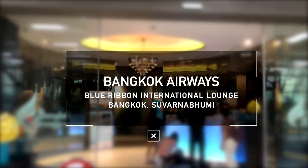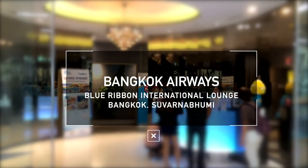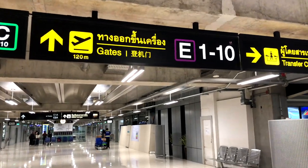Hello and welcome. Today we're going to show you the Bangkok Airways Blue Ribbon Lounge at Bangkok Suvarnabhumi Airport International.